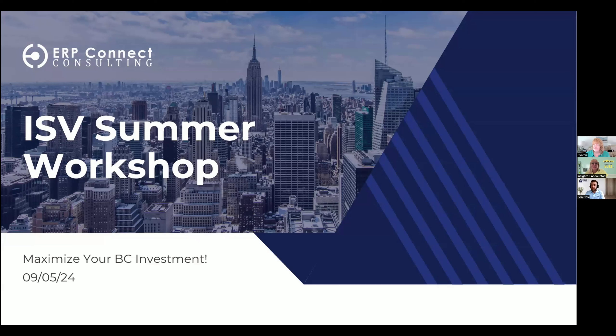Welcome Ben Cole from ERP Connect Consulting as our next speaker in the Business Central workshop. We're excited to have you kick off session number two today, so thank you.